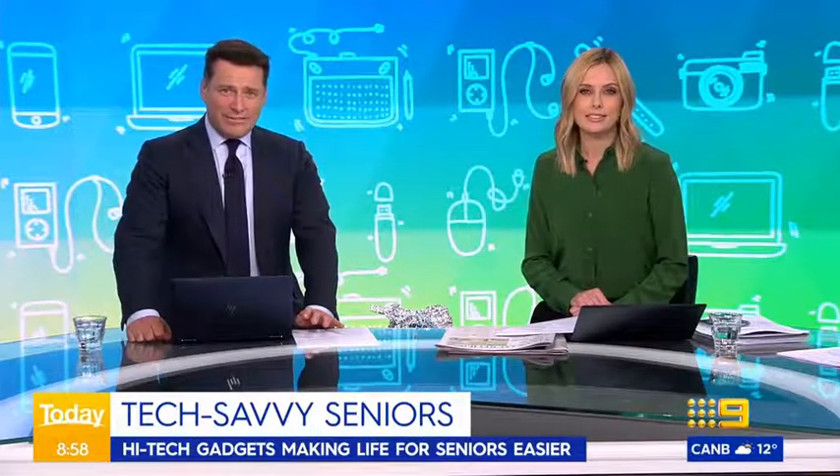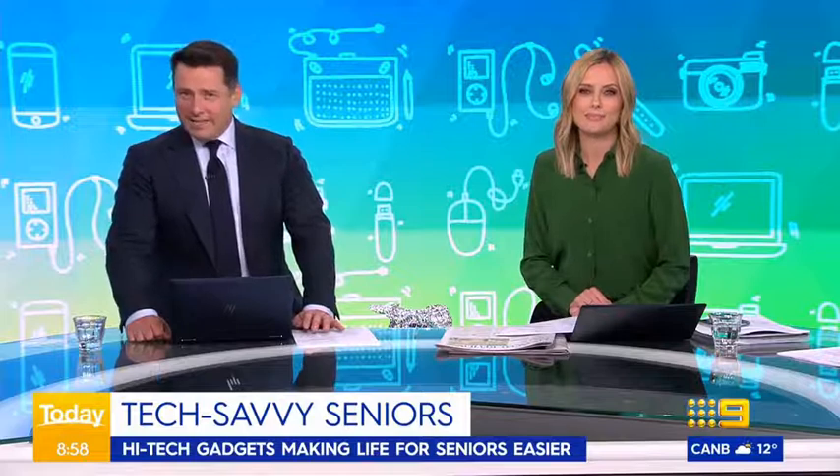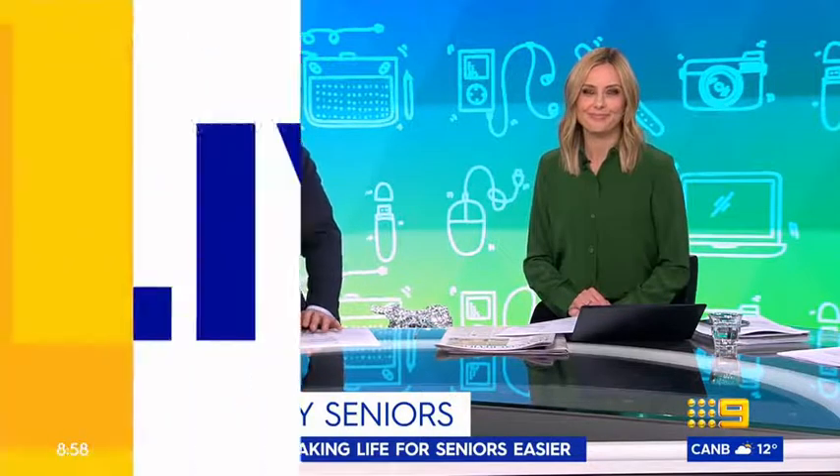When we think of high tech, we may not think about the elderly as road testers, but being in lockdown highlighted some incredible ways technology can help us connect, and we saw people of all ages having a go. So for those senior citizens who are keen to get even more tech savvy, today tech expert Trevor Long is here with his top gadgets improving the lives of older Australians.